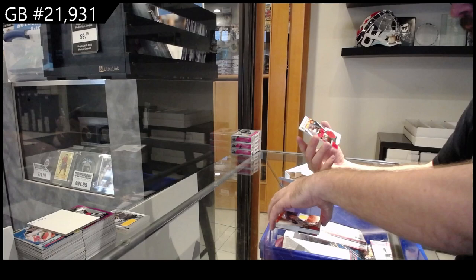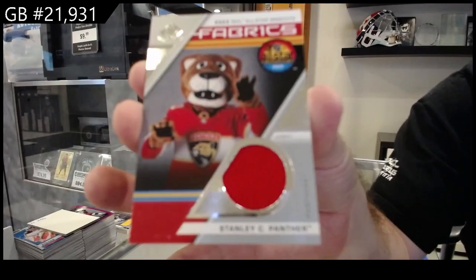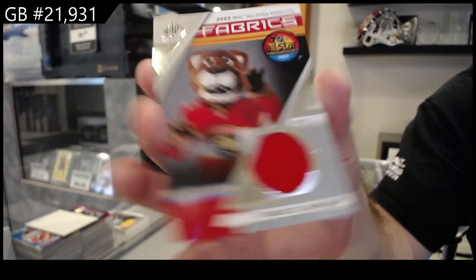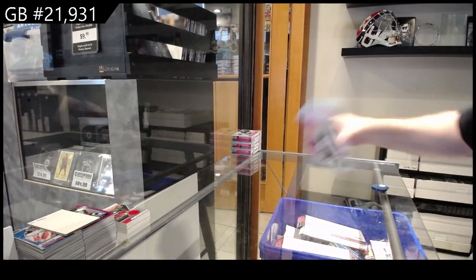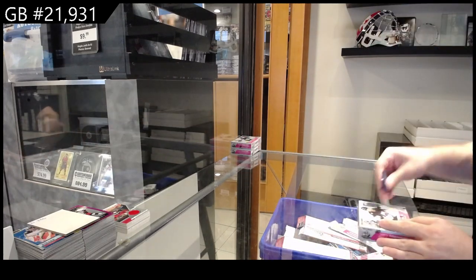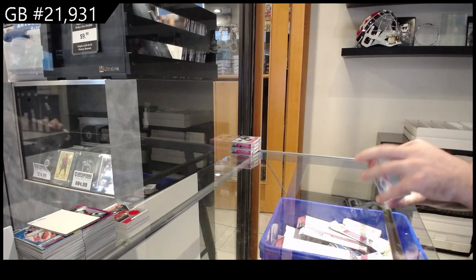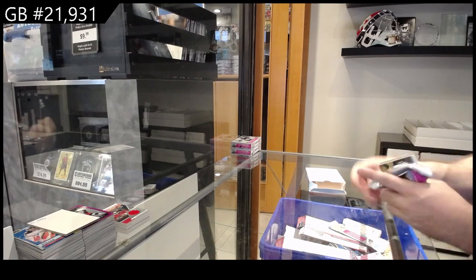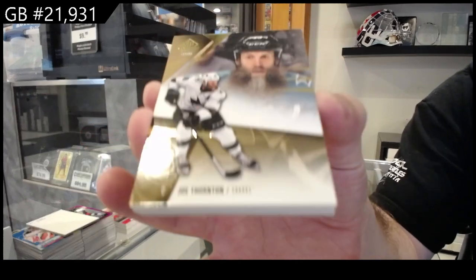And we've got a Fabrics of Stanley C. Panther — I wonder if Stanley C. Panther is going to lift up the Stanley Cup this year. Only would be fitting, wouldn't it. We've got a numbered to 197 Joe Thornton for San Jose.